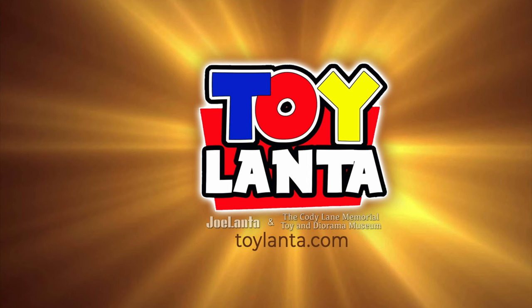For those of you who are interested in toys, in addition to Joe Lanta, the organizers also put together Toy Lanta. Toy Lanta is one of the biggest toy shows in the southeastern United States, held annually just north of Atlanta, Georgia. Visit toylanta.com for more information about both Toy Lanta and Joe Lanta. As always, thanks for watching.